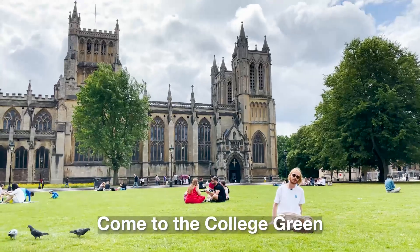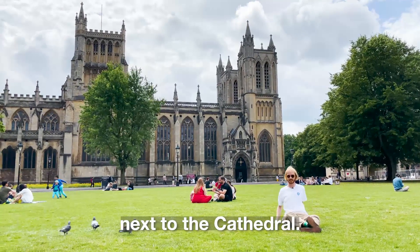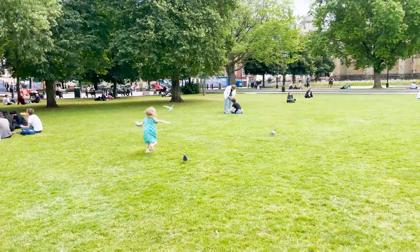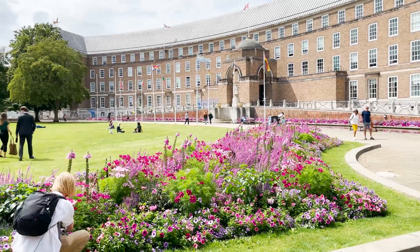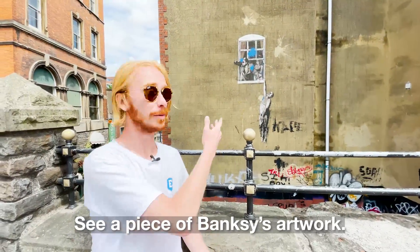Come to College Green to relax in the sun next to the Cathedral. See a piece of Banksy's artwork.